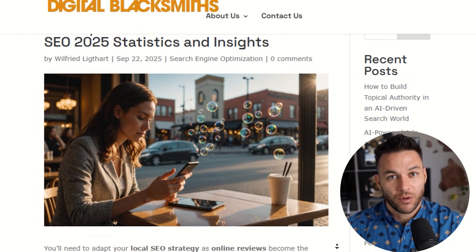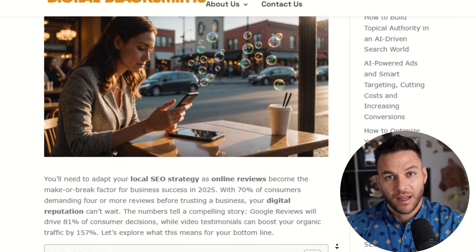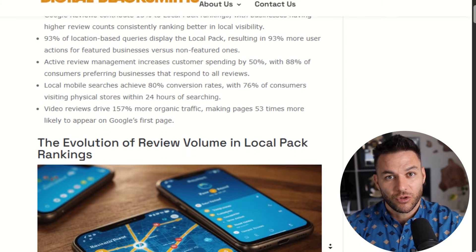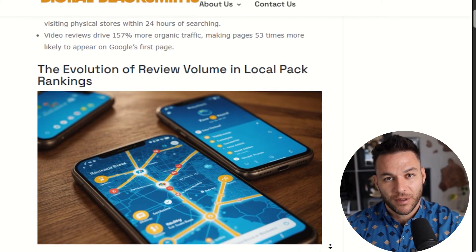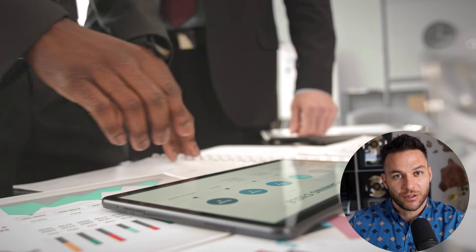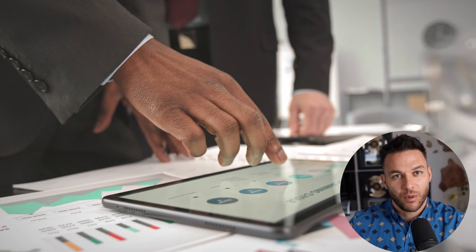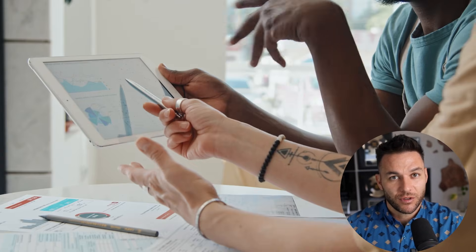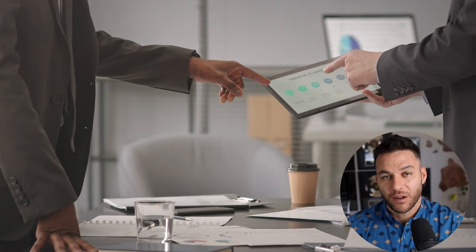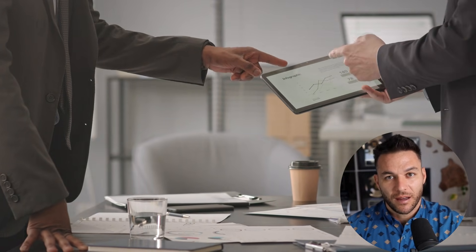Here's why this matters: responding to reviews isn't just about being polite, it's a ranking signal. Google sees that you're engaging with customers — it builds trust. Studies show that when businesses respond to a higher percentage of their reviews, they see better conversion rates. But most business owners don't have time to respond to every single review. That's why they'll pay you to do it. You set up the system, the AI drafts the responses, and you or your client just approves them — five minutes a week instead of an hour.